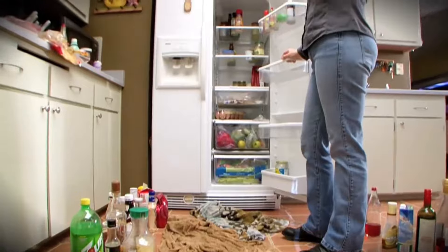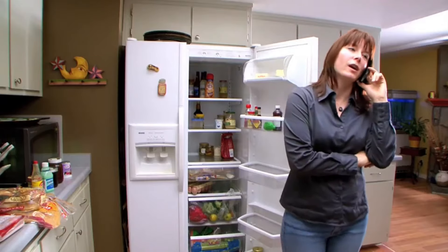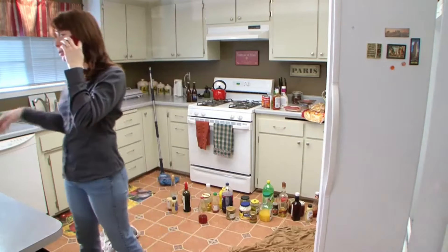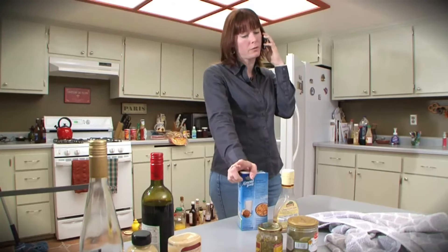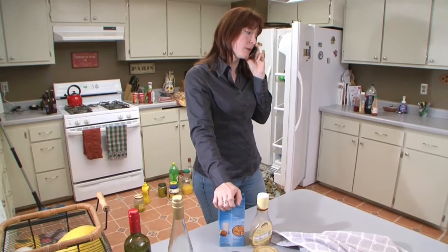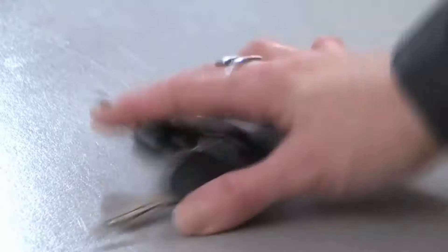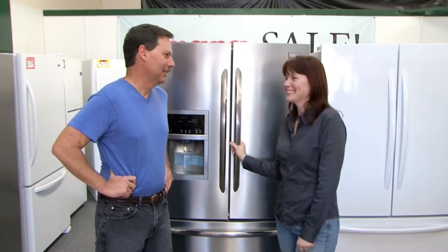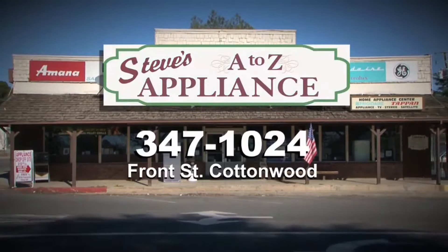You want to go where to buy a new refrigerator? Steve's A to Z Appliance in Cottonwood. In Cottonwood? Just a 10-minute drive, and they'll save us money. New and used. Honest. Reliable. Factory trained repair service and parts. And they'll save us money. And dispose of this thing? We gotta make the short drive to Steve's A to Z. Thanks, son. Steve's A to Z Appliance, Front and Main Streets in Cottonwood. Drive a little, save a lot.